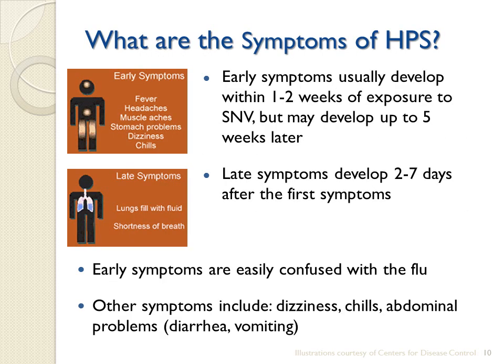The symptoms of Hantavirus pulmonary syndrome usually develop between one and two weeks, but can occur up to five weeks after exposure to fresh virus-contaminated urine, droppings, or saliva of infected deer mice. Early symptoms are easily confused with the flu and include fever, headaches, and muscle aches. There may also be dizziness, chills, and abdominal problems such as diarrhea and vomiting.